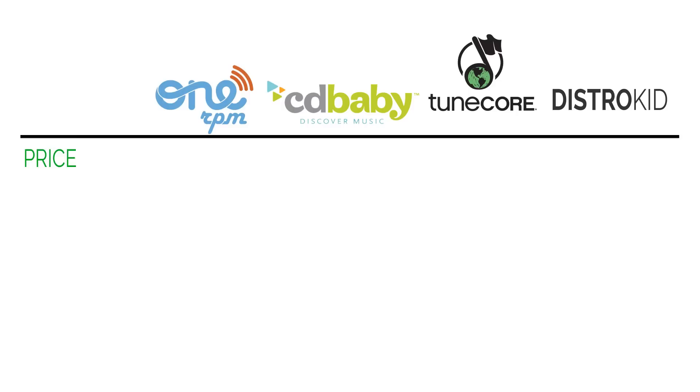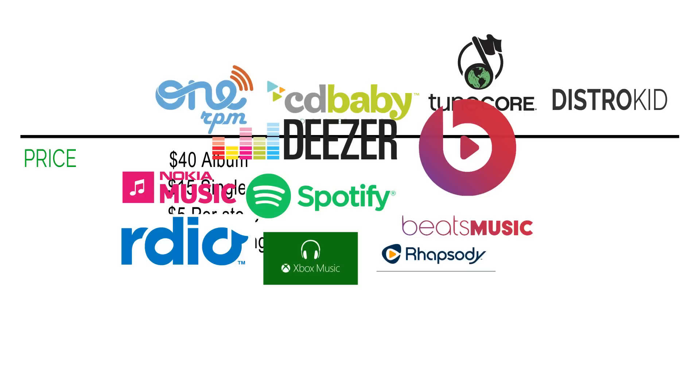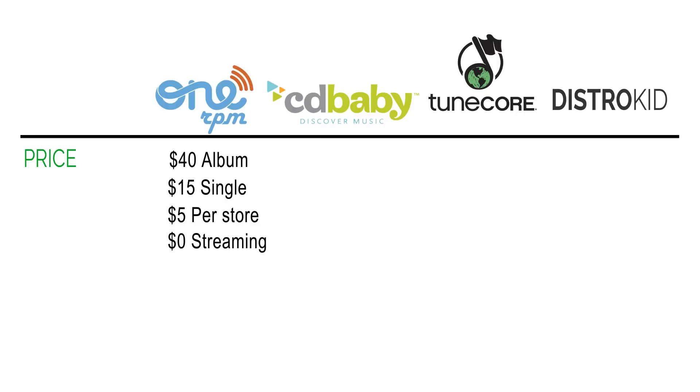First, let's look at price. 1RPM charges $40 to distribute an album and $15 for a single. They also allow you to pay $5 per store, so if you only want your album in iTunes and Amazon, you can spend $10 to distribute to those two stores specifically. They also offer distribution to streaming platforms for free — Deezer, Rhapsody, Spotify, Google Music — none of those cost anything.